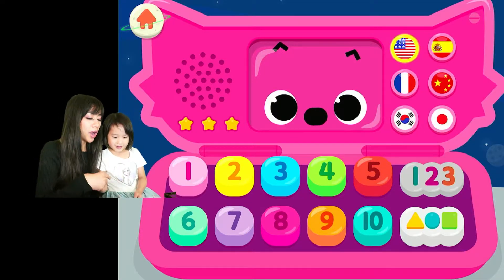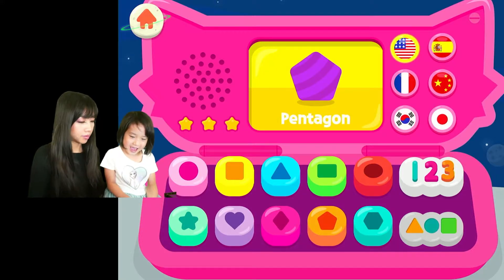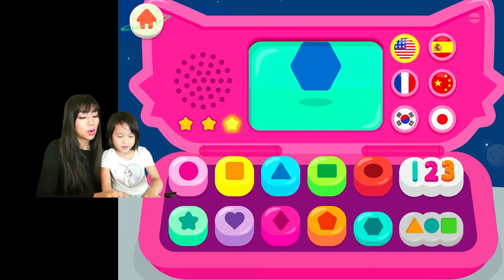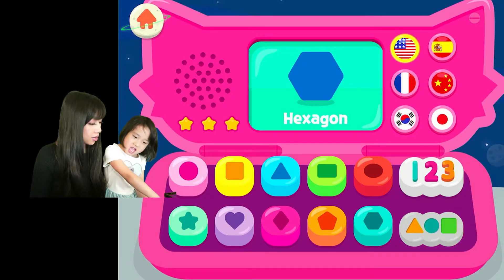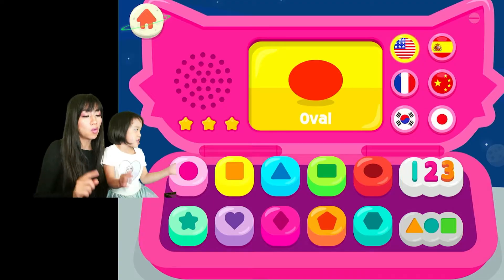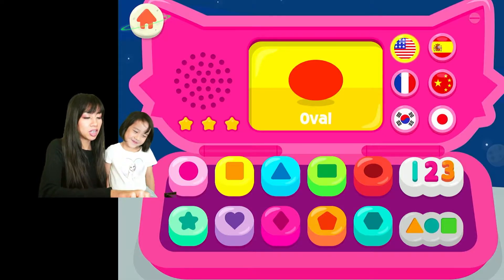I want you to practice the ones you didn't get. What is this one? Pentagon — it has one, two, three, four, five sides. What about the hexagon? How many sides does it have? Six! Yes, six sides, so it's called hexagon. And this is not quite a circle, so it is oval.